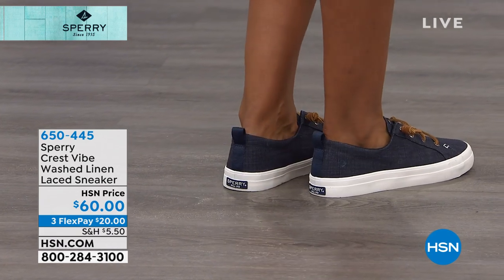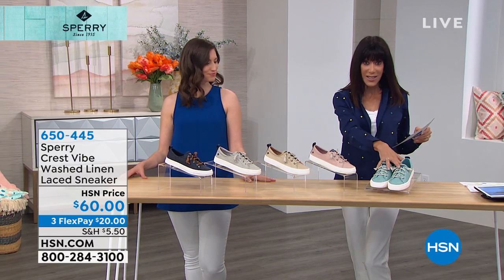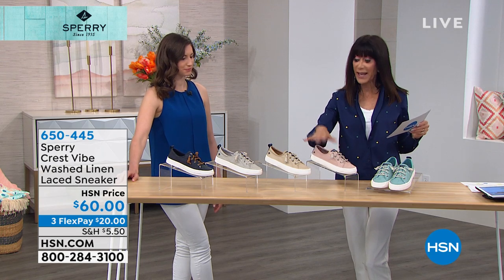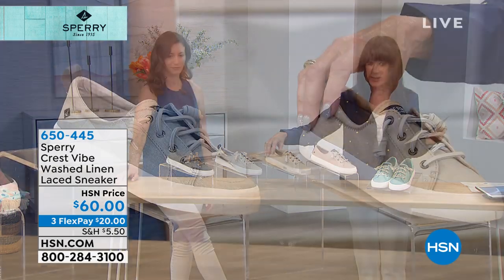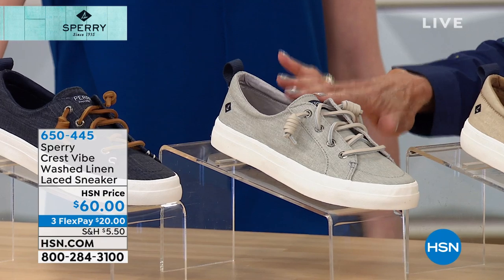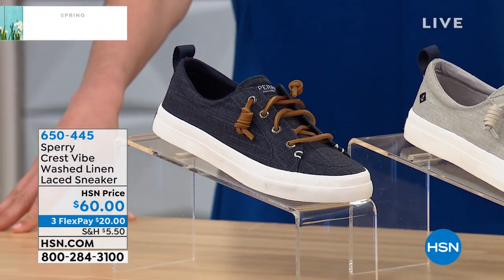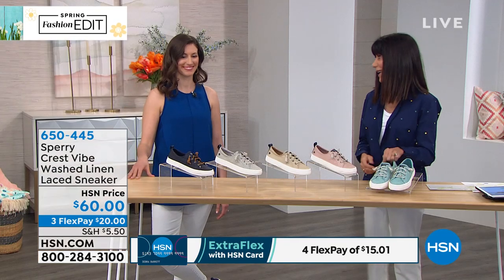Here's the mint that I have on. Here is the rose that you saw on Kate. Here we have it in a great linen color — love it in the linen! And this is the gray, a very, very light gray. Then check it out in the navy, which is more of an indigo. On your HSN card, four flex pay payments of $15 and a penny.